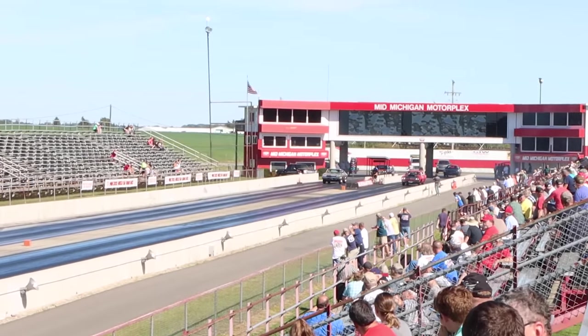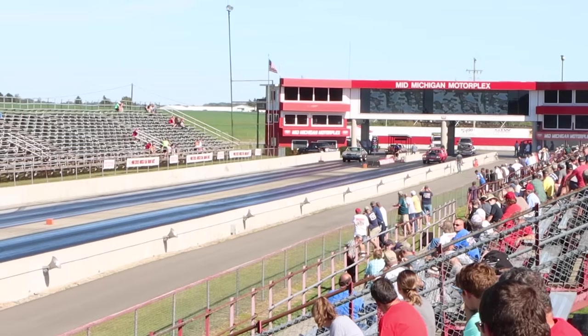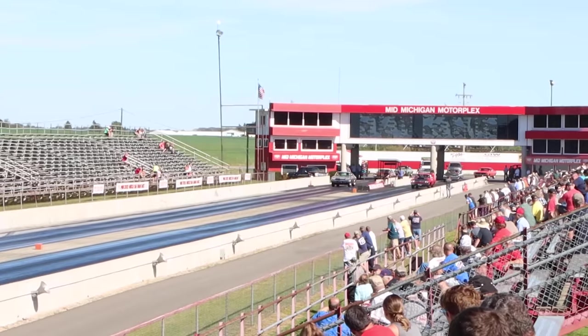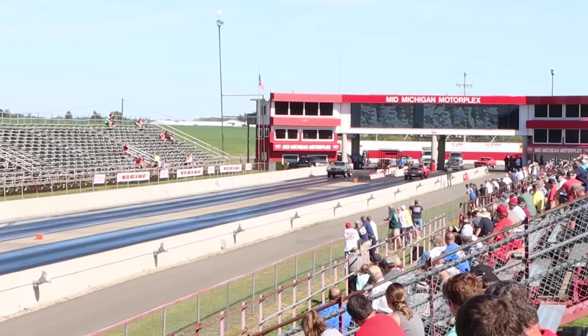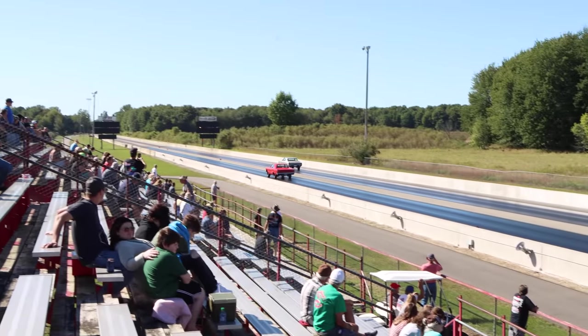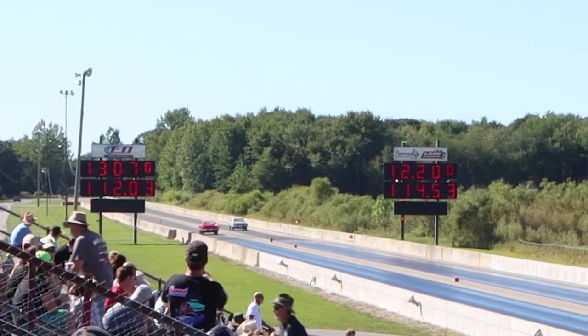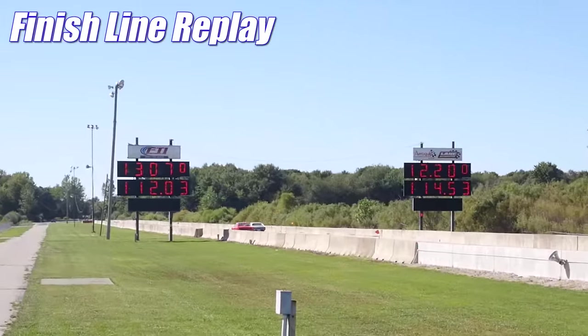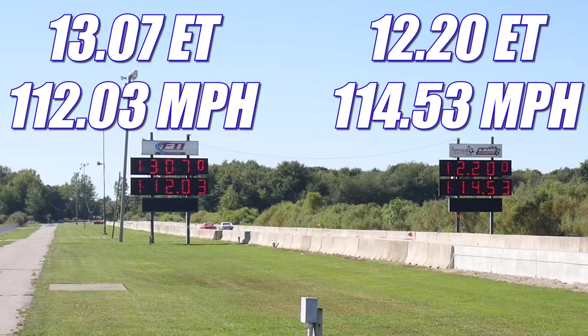Round 2: a '69 Roadrunner with a 440 six-barrel, driven by Mike Marple out of South Carolina, up against Jim Lair from Papa, Michigan in a '69 Chevelle, purple 427, Turbo 400 with a 4.33 gear set. In the second round, it's the Roadrunner that gets a red light, giving the automatic win to the Chevelle. You can tell both owners know these cars are very evenly matched — they're trying to push those lights as much as possible. The Chevelle ran 12.20 seconds at 114.53 mph, while the Roadrunner ran 13.07 seconds at 112.03 mph. With this best of three tied one-all, let's check out the final round.